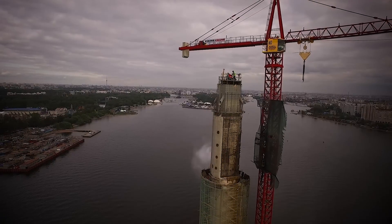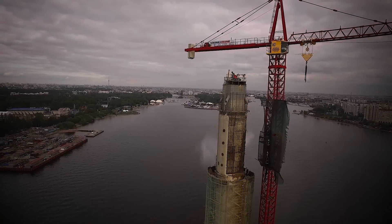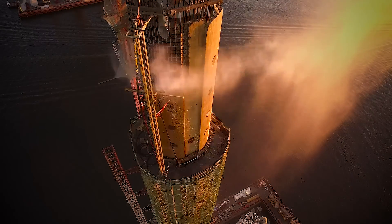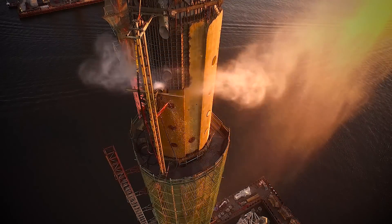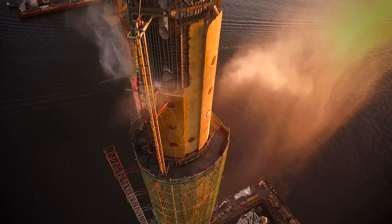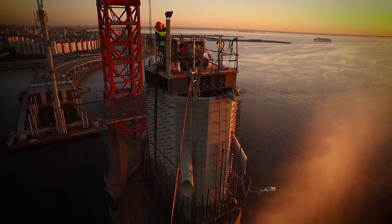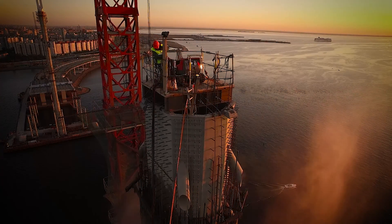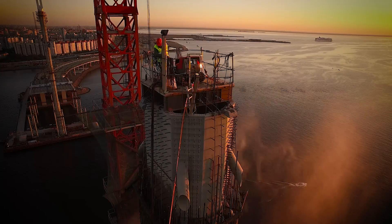Another advantage, along with the clean cutting of the concrete, was that there was no need to have jackhammer operators working high up on the pylon and no need to build any platforms or scaffolding. The Petrovsky Fairway Bridge will be a visually impressive structure with two needle-shaped towers, each 120 meters high.